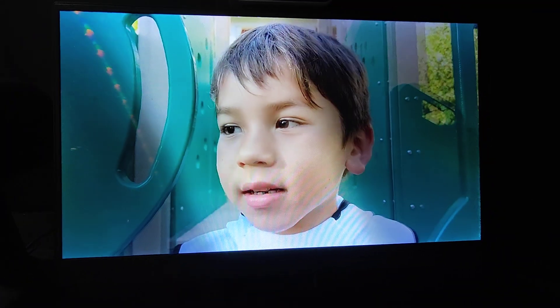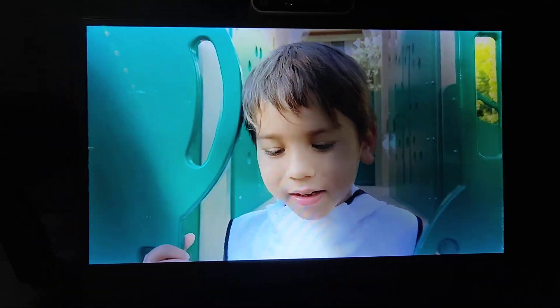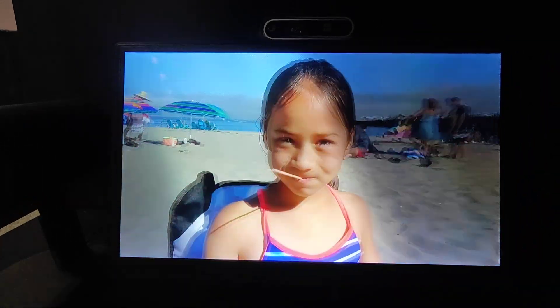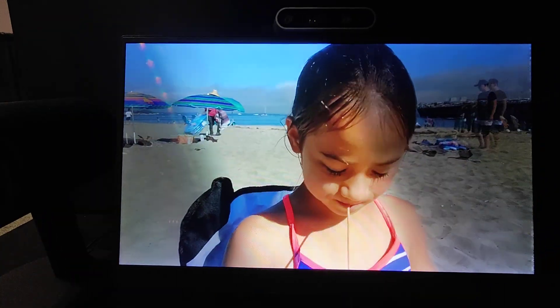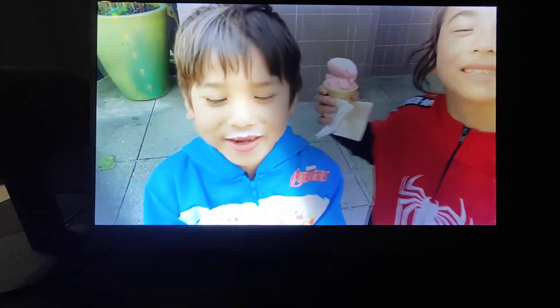It looks absolutely amazing. This is totally the future of video chat. It makes so much sense — just have this kind of display, have that 3D webcam, and some application that would allow that. Totally.